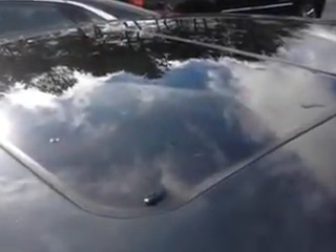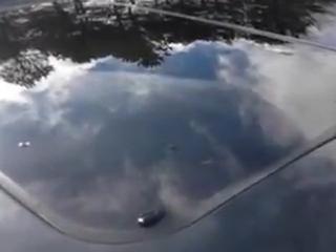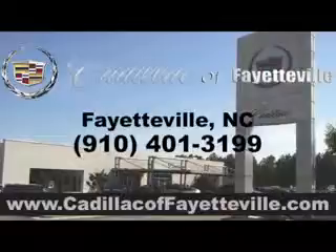Enjoy the drive and have peace of mind in this 2014 Cadillac XTS. See us at Cadillac of Fayetteville today. Stop in today or visit us 24/7 at cadillacoffayetteville.com and stay tuned!